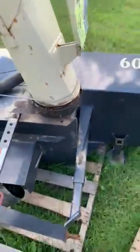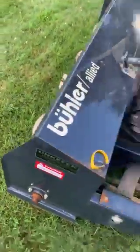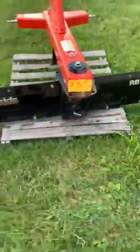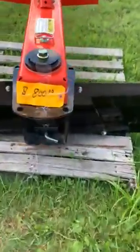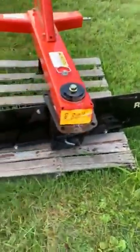Price cut in half — 50%, $100 off. This is a huge rear three-point snowblower in great shape — takes a 45-horse. Got a rear blade. These things are like $1,200 new. This is a 72-inch, 16-series, heavier duty. $800.